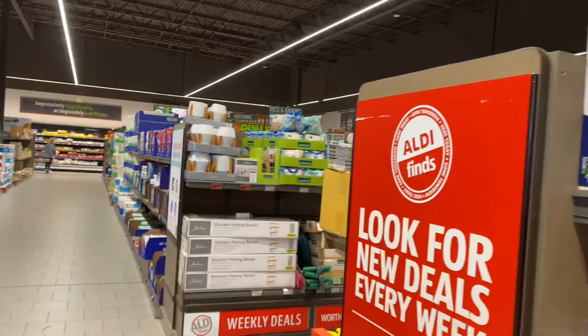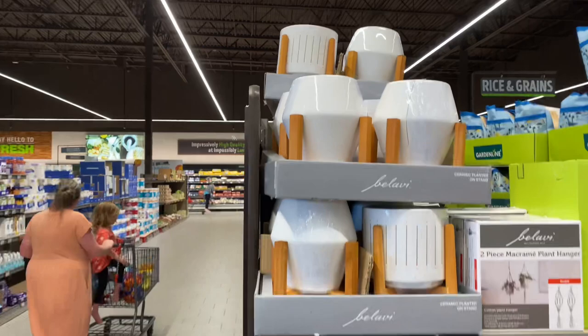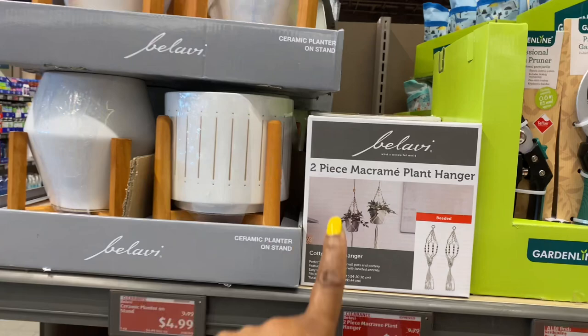These ceramic planters on stands are five bucks — we did see these at the other store. The two-piece plant hangers are $6.50, also seen at the other store.